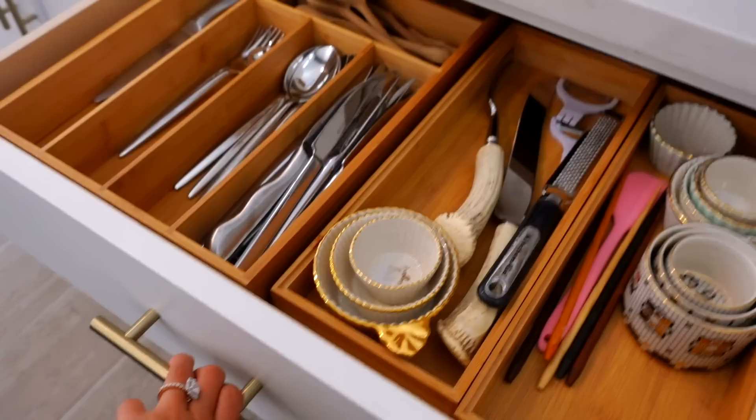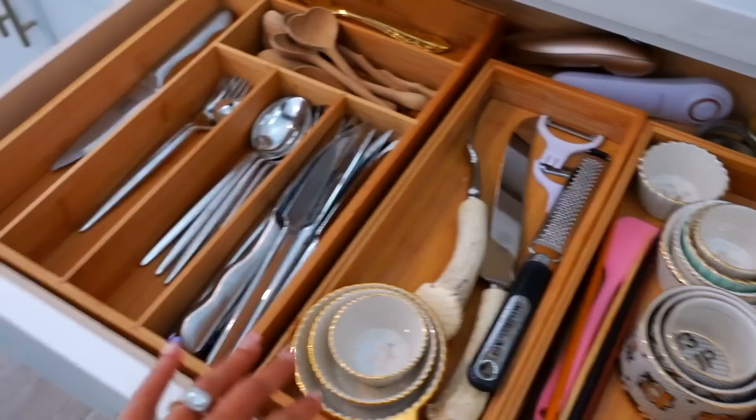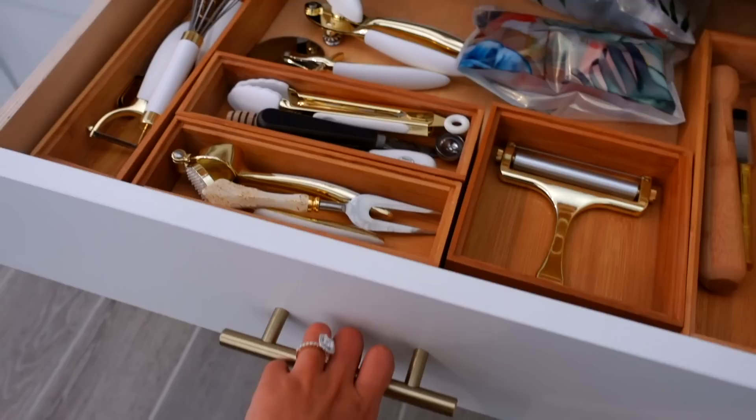These drawers over here have the silverware, which needs to be better organized. I'm missing all of my forks — this is all the forks I have. I don't know what happened to them, they just disappeared, so I need new forks. You guys saw how bad everything was — there was paper everywhere and I just wanted to unpack everything. I need more of these bamboo organizers.